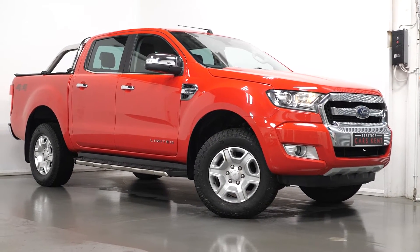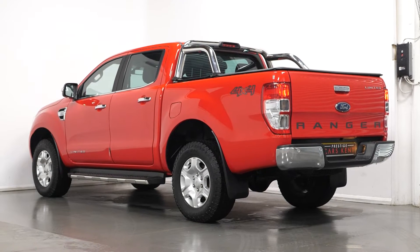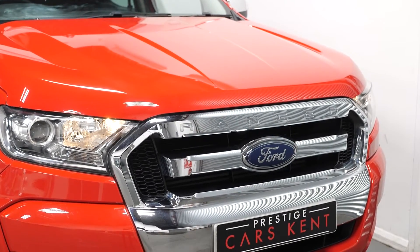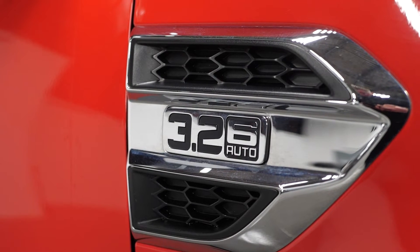Hi, this is James here from Protege Cars Kent, talking you through the spec of the 2017 Ford Ranger. To start off with, we're going to talk about some optional exterior features. As you can see, this car is finished in a race red paint and has the limited specification.